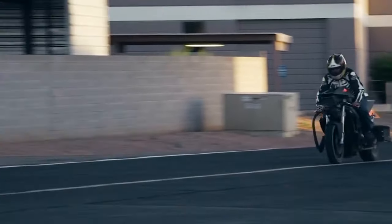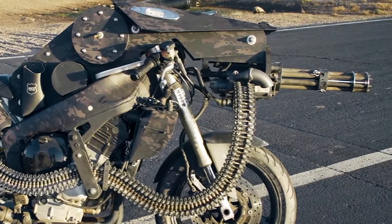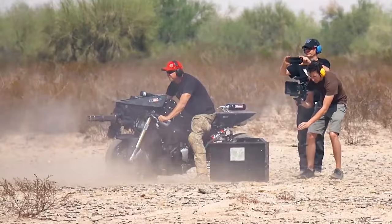In a zombie apocalypse, this motorcycle's combination of speed, manoeuvrability, and firepower would be invaluable for quick escapes and dealing with large groups of zombies.